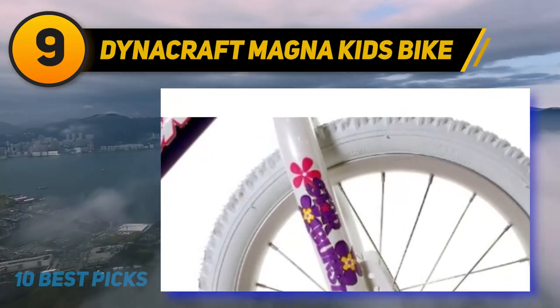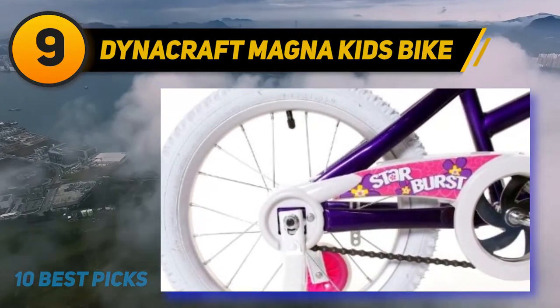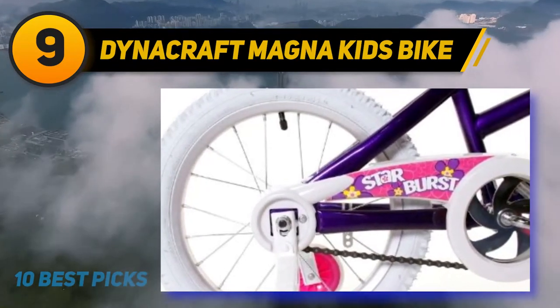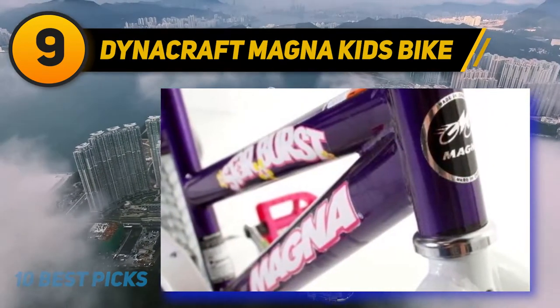With single speed, your girl can take this bike even on dirt roads or grass. For beginners, the bike comes with white and pink removable training wheels that provide additional balance and stability during your child's ride.